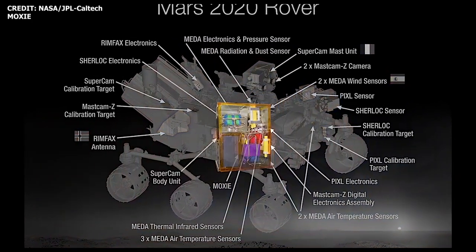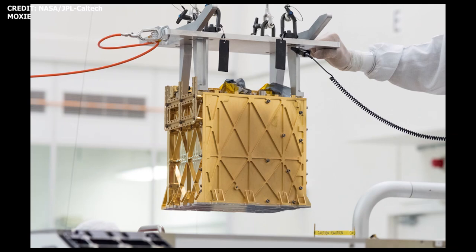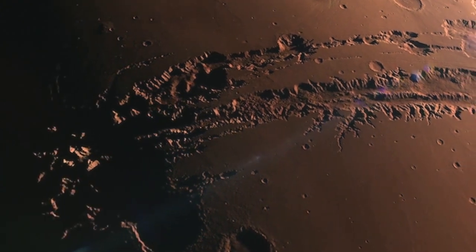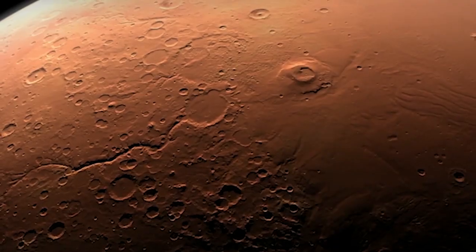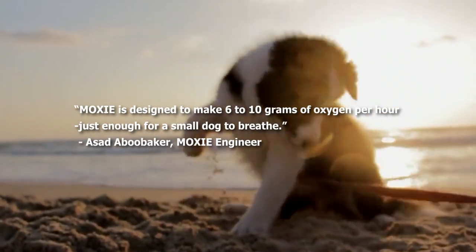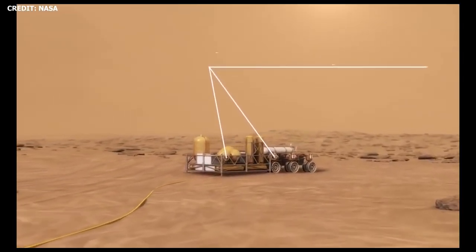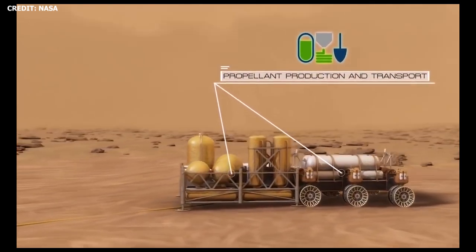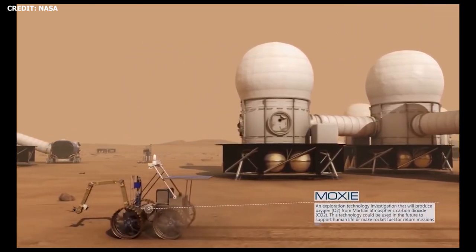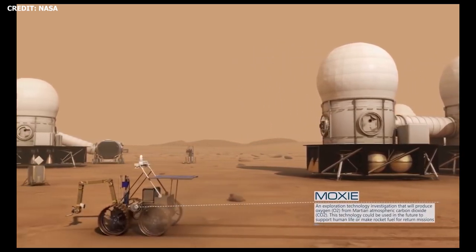Now we've got MOXIE — the Mars Oxygen ISRU Experiment — which is about the size of a car battery or a toaster. It will extract carbon dioxide from Mars's rich CO2 atmosphere and convert it to pure oxygen using a process known as solid oxide electrolysis. According to MOXIE systems engineer Asad Abu Baker at NASA's JPL, MOXIE is designed to make about 6 to 10 grams of oxygen per hour — just enough for a small dog to breathe. MOXIE is expected to inform the design of future full-scale oxygen generators for Mars, which NASA scientists believe will be instrumental not only for life support systems for astronauts, but also for making rocket fuel on Mars.